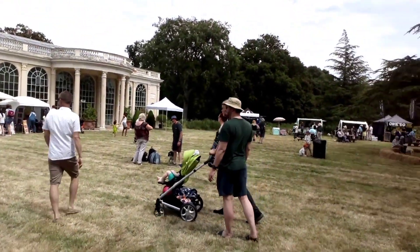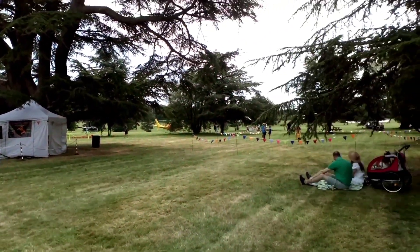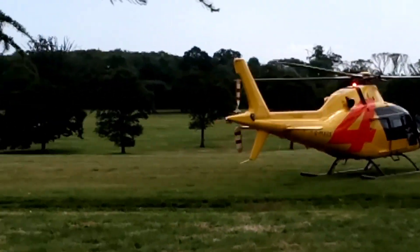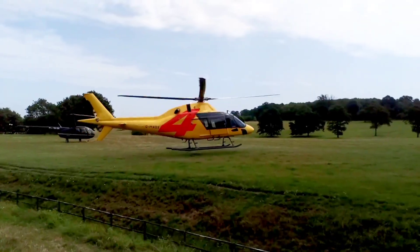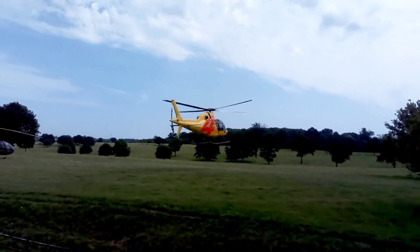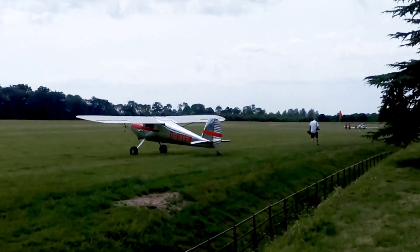We're in the grounds of a fairly grand estate — they've got some beautiful trees like this thing here. Oh, there's an odd helicopter or two. That naughty helicopter blew my cap off, and there's one of the other planes here as well. There's going to be a flying display at 3:30 I think.